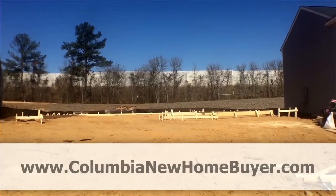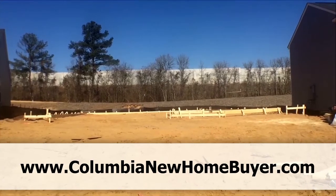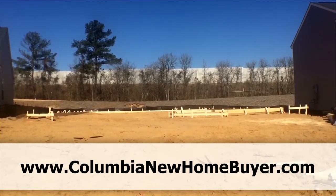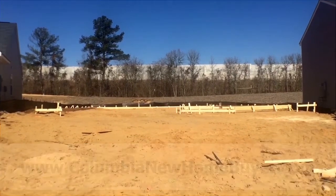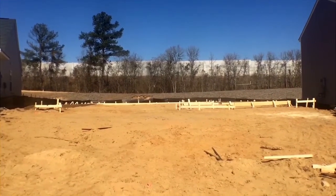Hey, this is Adrian LaFosse with the Columbia New Home Buyer team. You can find us online at ColumbiaNewHomeBuyer.com. We don't represent builders, but buyers of new homes.